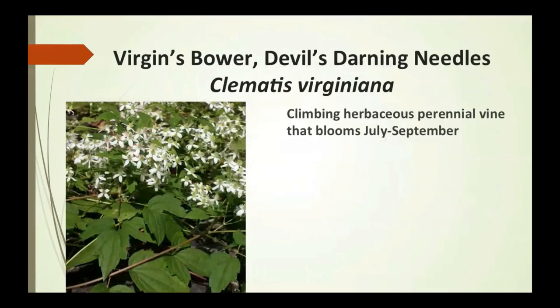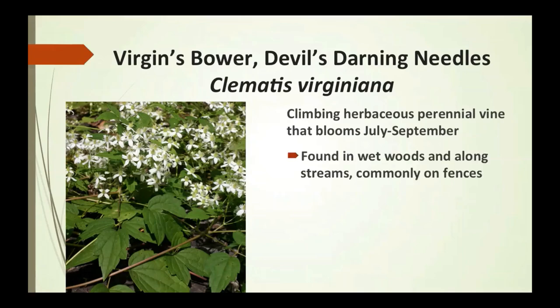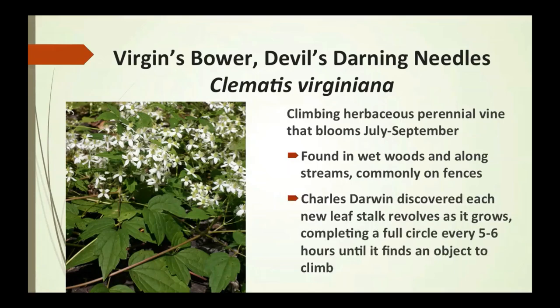Virgin's bower, also called Devil's Darning Needles, is a climbing herbaceous perennial vine that blooms July to September. Found in wet woods, along streams, and commonly on fences. Charles Darwin discovered that each new leaf stalk revolved as it grew, completing a full circle every five to six hours until it finds an object to climb — making it probably the tallest plant mentioned in this presentation.